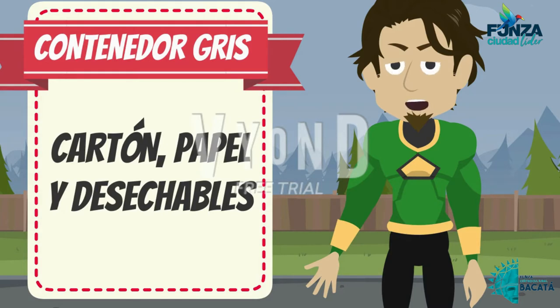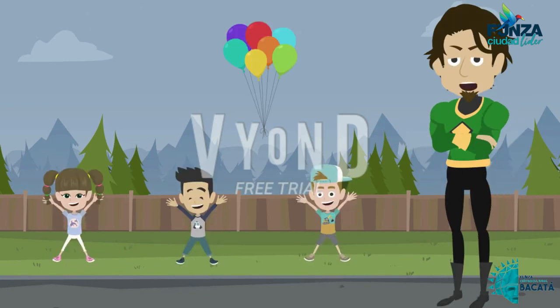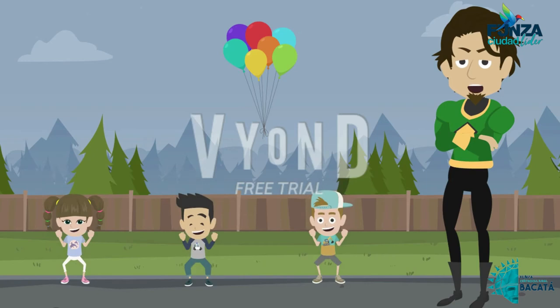Es importante tener en cuenta que estos desechos no pueden estar plastificados, puesto que este factor impide su reutilización. Ni sucios de líquidos o grasa, o cualquier tipo de fluido similar.